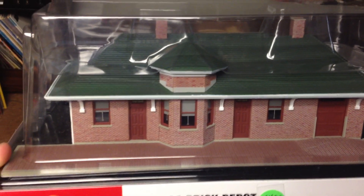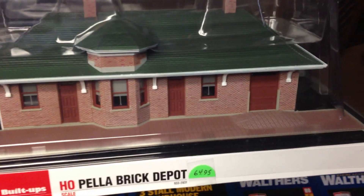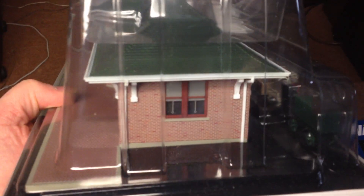Here's one of the Walther's finished building kits that I got to show last weekend. It's awesome — the detail and the roof. The reflection is kind of bad here, so let's turn it. There's the back side and the other end.